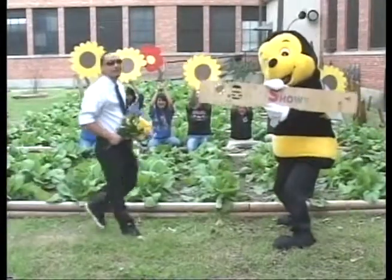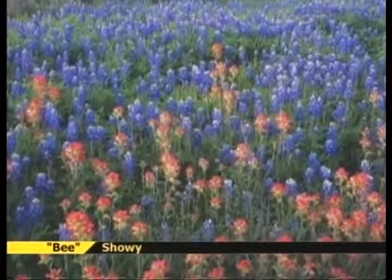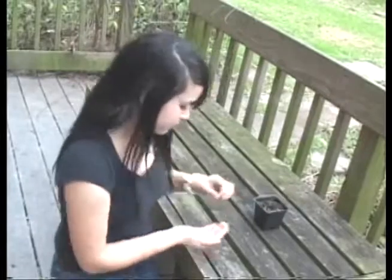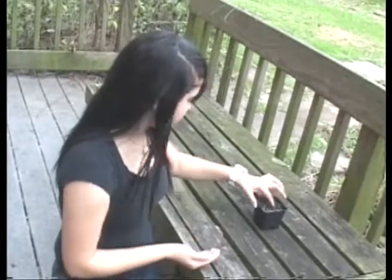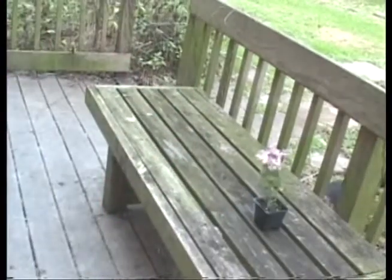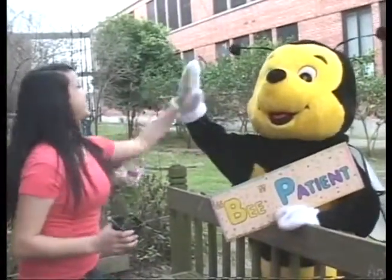Be sexy! Select flowers that bloom throughout the growing season. Plant big patches of each plant so that pollinators can forage — or find and eat food — more easily. Be patient! It takes time for native plants to grow and for pollinators to find your garden, especially if you live far from wildlands.